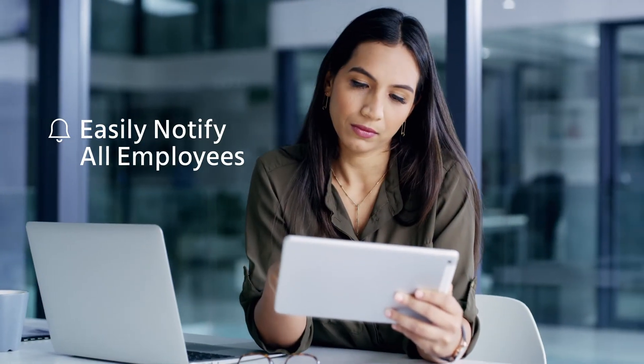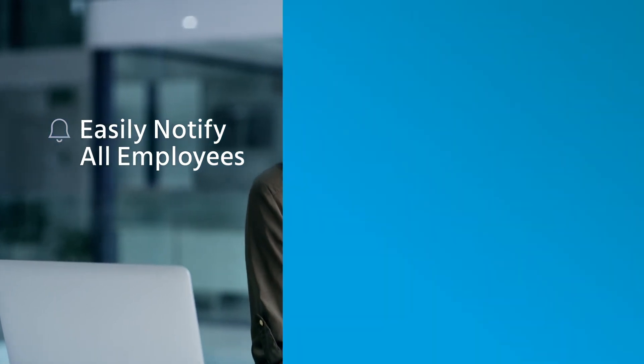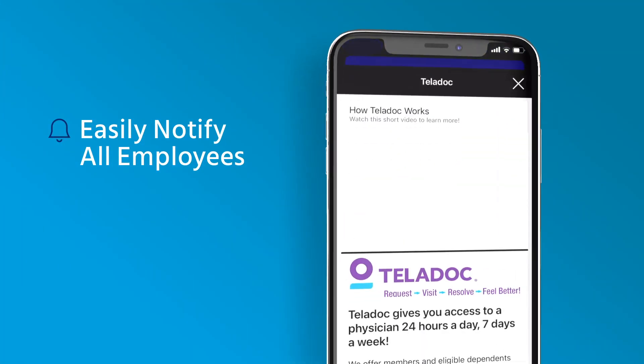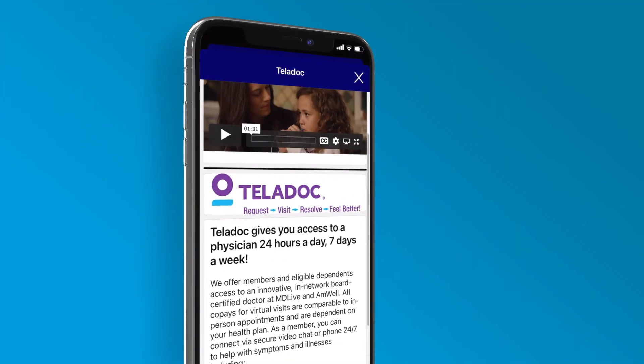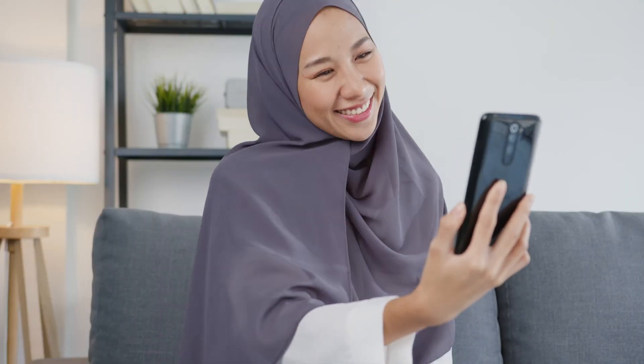Engaged Benefits streamlines updates. Custom push notifications keep your employees informed throughout the year, providing updates on everything from open enrollment dates to flu shot clinics and more. Give your employees and their families fast, easy access to their benefits whenever they need them.